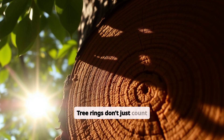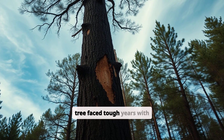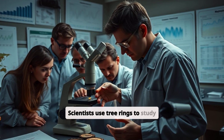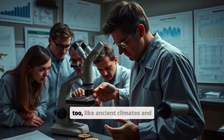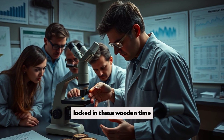Tree rings don't just count age — they're storytellers. They reveal if the tree faced tough years with drought or even survived forest fires. Scientists use tree rings to study the environment's history too, like ancient climates and natural disasters locked in these wooden time capsules.